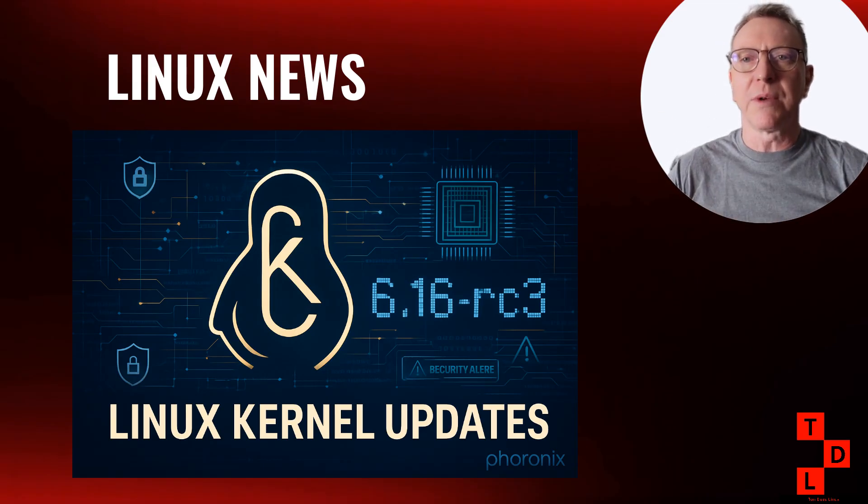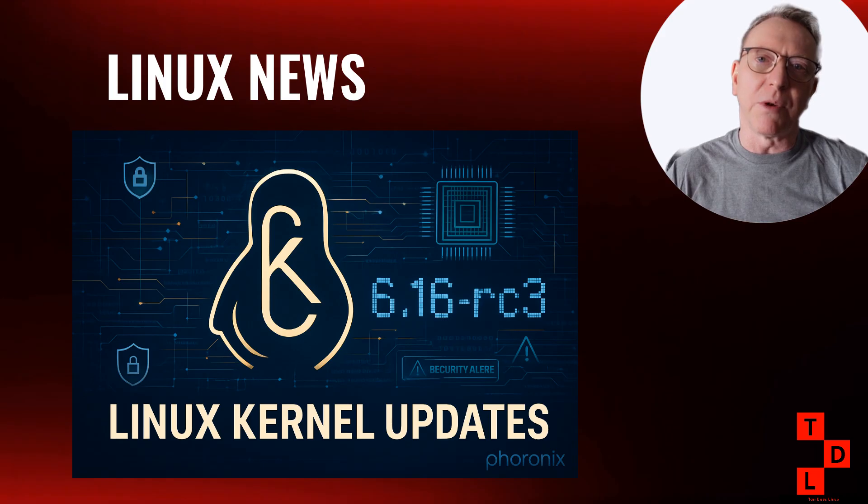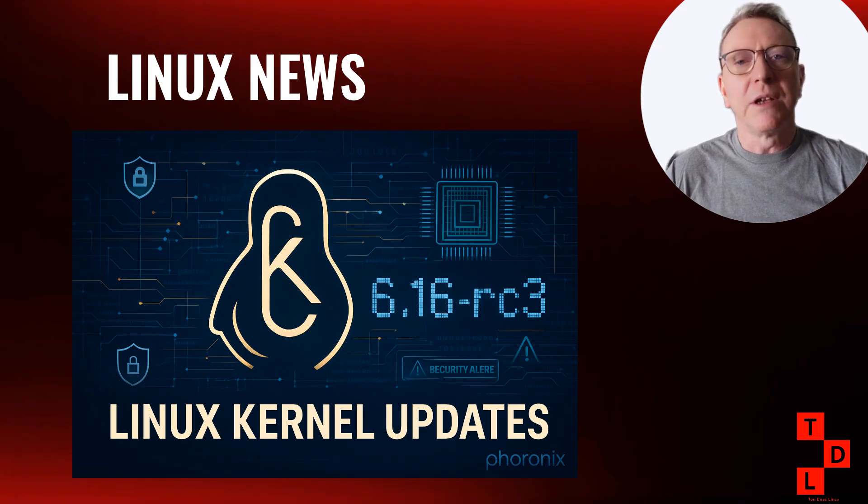Linux 6.16 stable should be out by the end of July or early August, depending on whether they need an extra release candidate. We're also seeing the usual LTS updates: 6.15.5, 6.12.36 LTS, 6.6.96 LTS, and 6.1.143 LTS all got updates this week. As of Linux 6.15, the kernel no longer supports 80486 processors or early 586 chips, so if you've been running modern Linux on that vintage hardware, 6.14 might be your last stop.